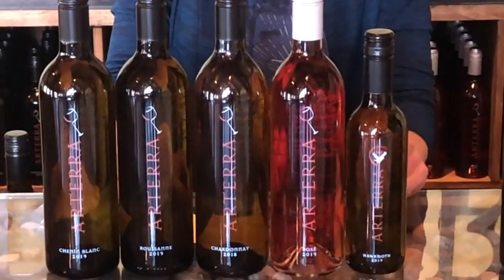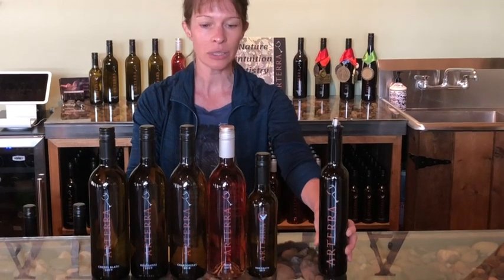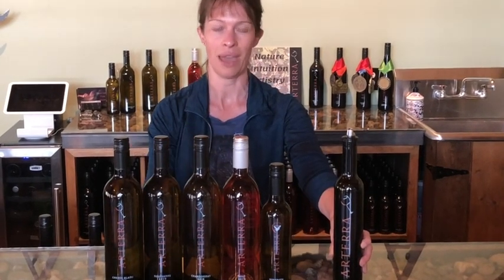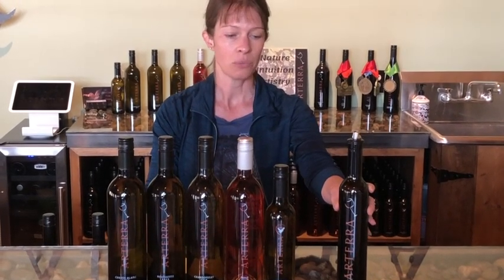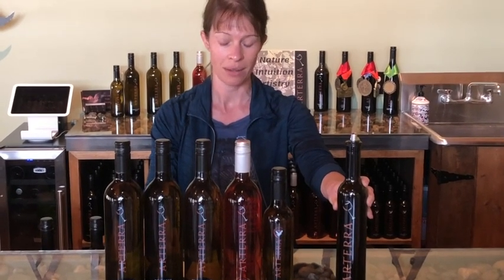A couple things before the tasting gets started: we are offering a half-bottle preserver to go along with all of our tasting experiences. This is a great way for you to open multiple bottles of wine and not feel like you have to drink them all. These are free for you and you can order them online with the spring release set. Please watch the video on how to use it correctly — it's on our YouTube Terra Wines page and we will send you a card with that link.